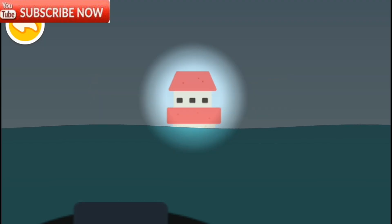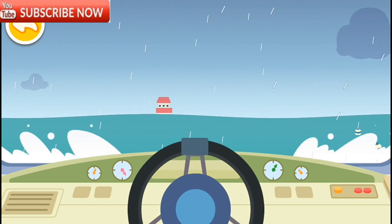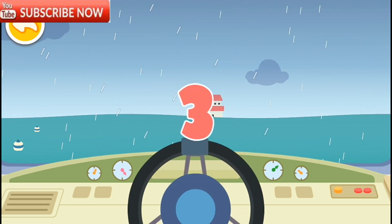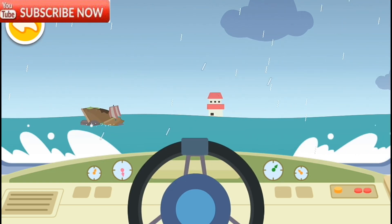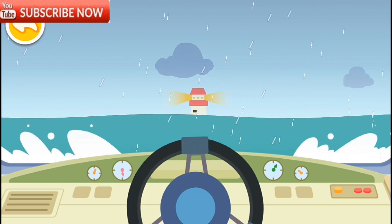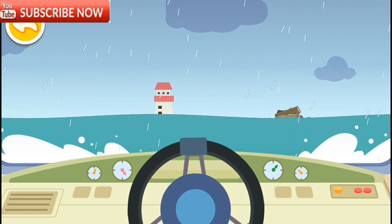Look, it's the lighthouse! Let's go quickly. Slide to the right to avoid the obstacle. Now slide to the left. Full steam ahead. Good.